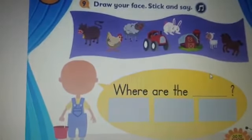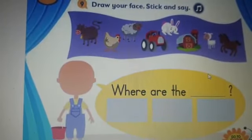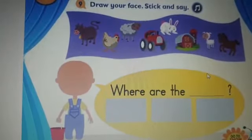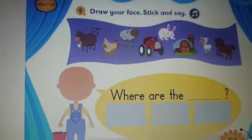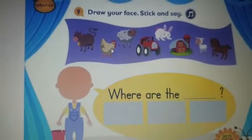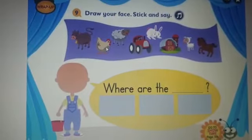Farmer, farmer, where is the sheep? Here it is. Farmer, farmer, where is the cow? Here it is. Do you see it now? Where is the chicken? Can you see? Here it is, under the tree.